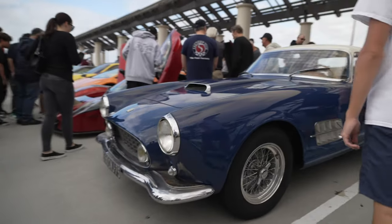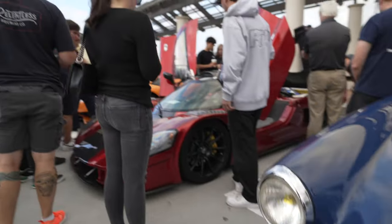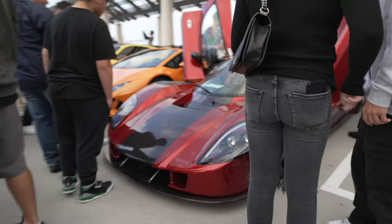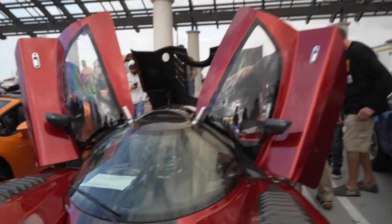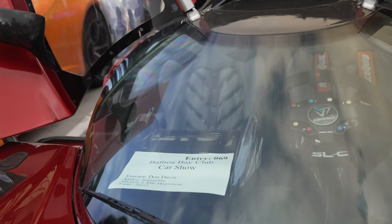Vintage Ferrari, complete with a vintage plate too. And the Superlite SLC — this belongs to Mr. Davis. He won the Balboa Bay Club car show, Best of Show.